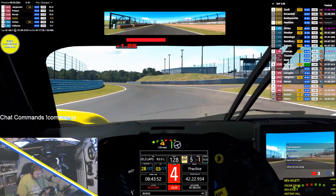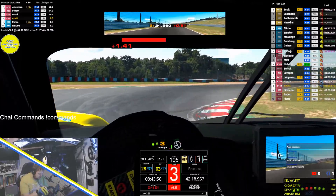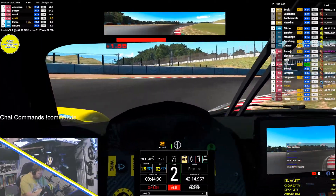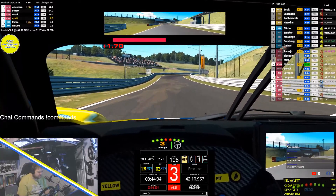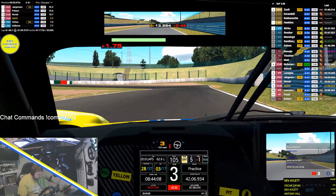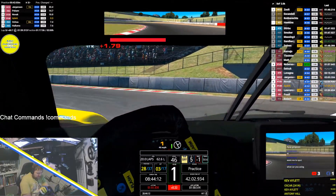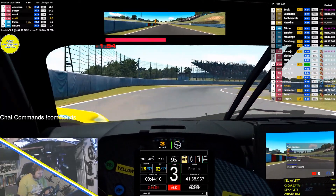Nice and loose through there. Just to reiterate, anyone who uses the exclamation mark moist in chat — not only will you trigger the moist, it will also save the replay at that particular point in time. So if you see something good on track and you like it, exclamation mark moist and it will save the replay automatically.